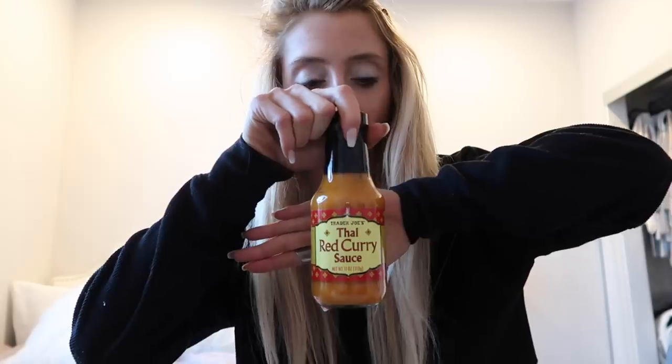I'm going to start with food because whenever I watch favorites videos, that's my favorite part. So instead of saving the best for last, we're starting with the best. Since prep has come to an end, I've been able to try a lot of new things. You might have seen some of these in previous videos, but I'm going to share them anyway. This Thai red curry sauce from Trader Joe's —